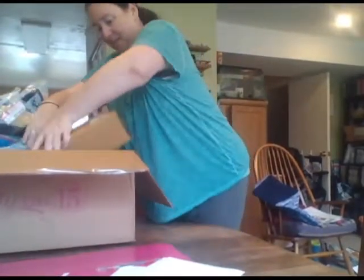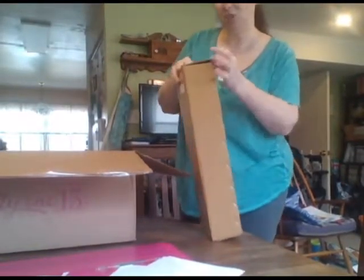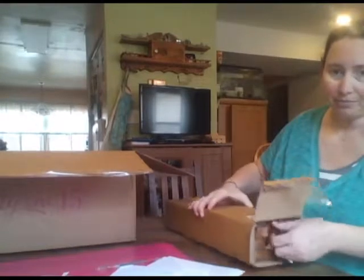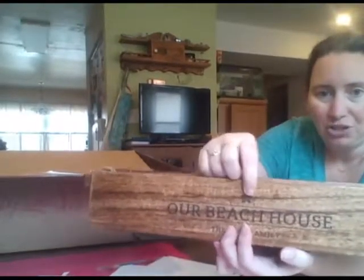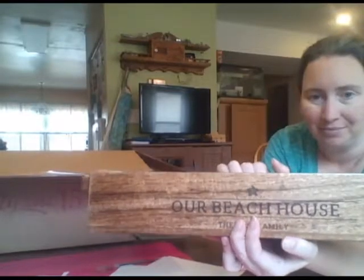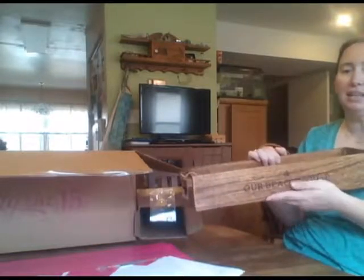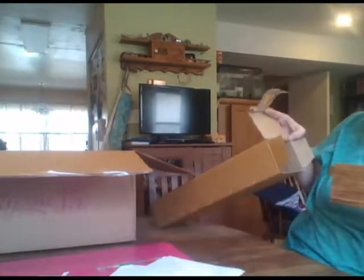Somebody ordered a home decor box. I will open this one to make sure the personalization looks good. I think it was our hostess that ordered this too. Isn't that beautiful? She had a starfish put on here. I just love that — I love the wood on these, they're so wonderful. There are so many uses for these; I've seen people put mason jars of flowers in them, put snacks in them for a party. Just so many wonderful ideas, and this one is really beautiful.